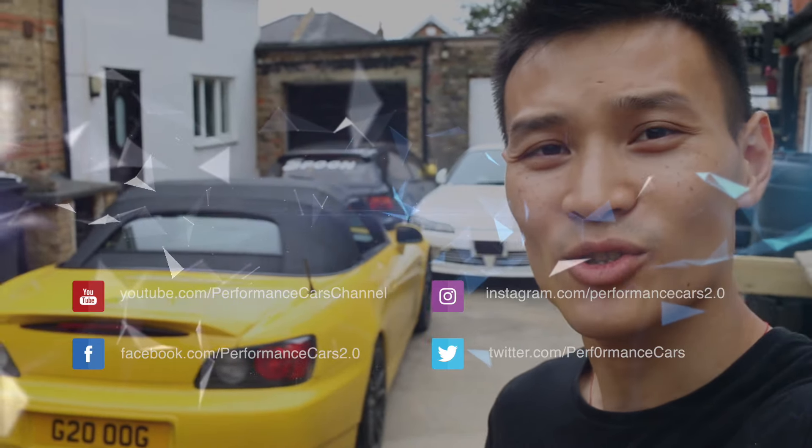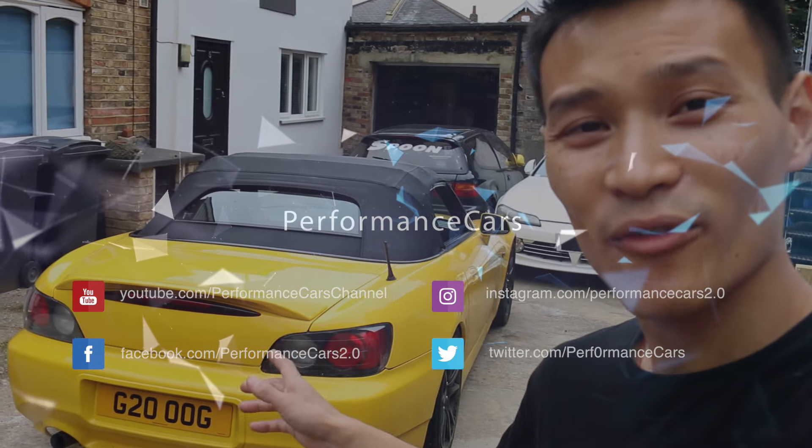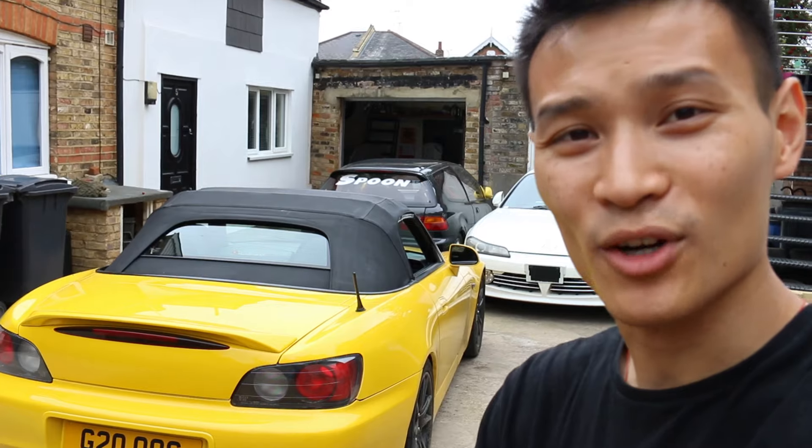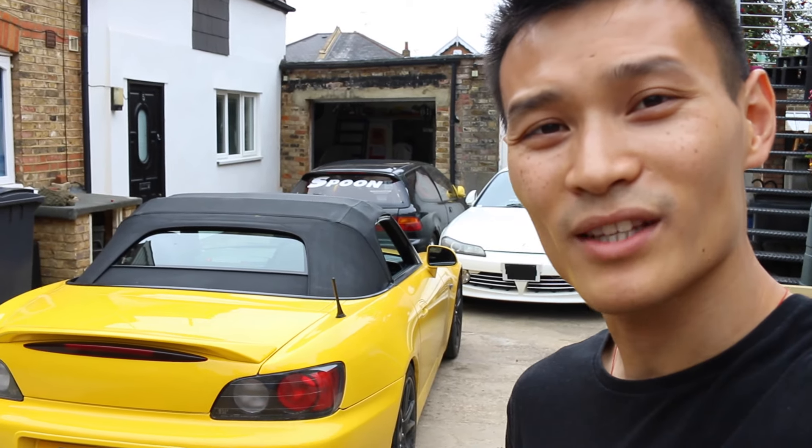Welcome to performance cars. If you watched my last video where I went down to Silverstone for the tracks event, I would have mentioned that this car came off into a ditch. That didn't happen on track — it happened on the way there, on the exit of the services.